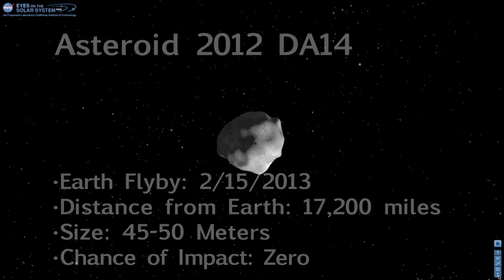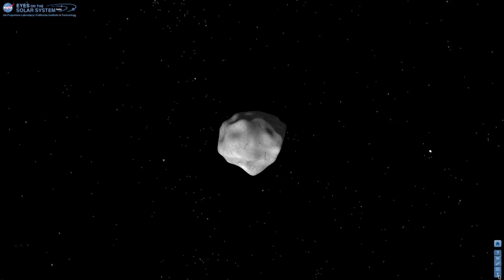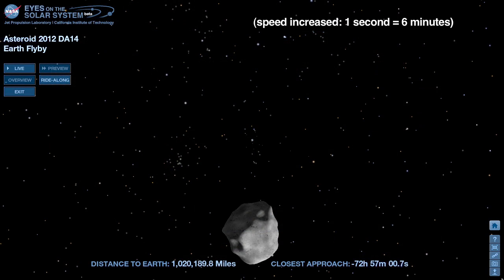Asteroid 2012 DA14 will get close on February 15, 2013, but it will fly safely past Earth. Using NASA's Eyes on the Solar System Web Visualization Tool, we can see the asteroid's flight path.